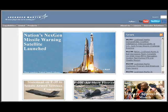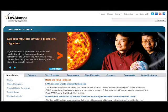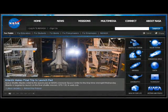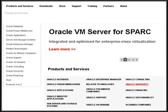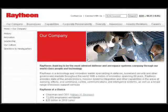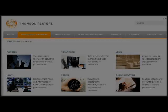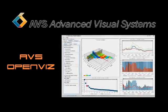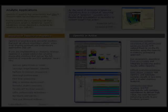Additional clients include Lockheed Martin, Los Alamos Labs, NASA, Oracle, Princeton, Raytheon, Syngenta, and Thomson Reuters.